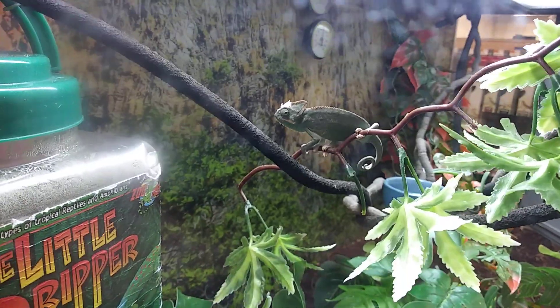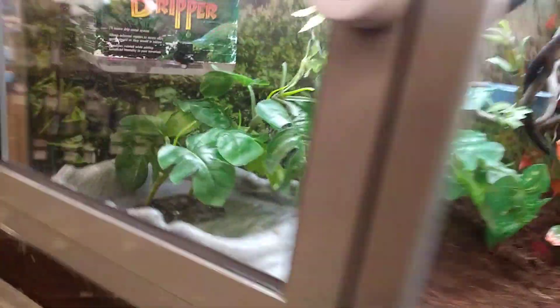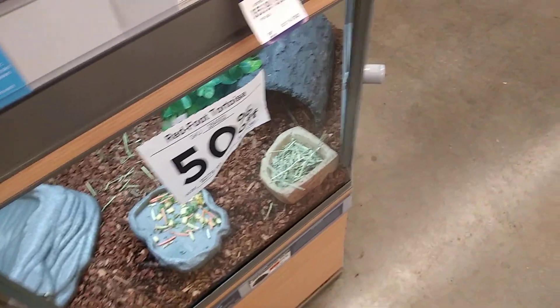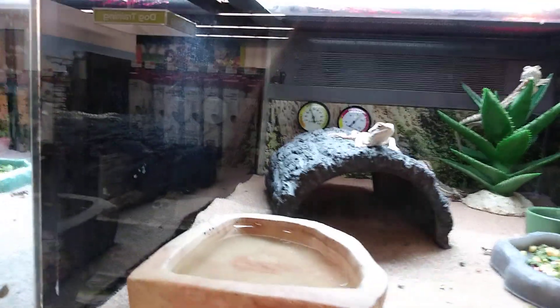Look — a little chameleon. This kitty needs 55. Not bad. 50% off for the Redfoots — that means 139. Look at the kingsnakes, the regular common ball pythons. Such cool animals.